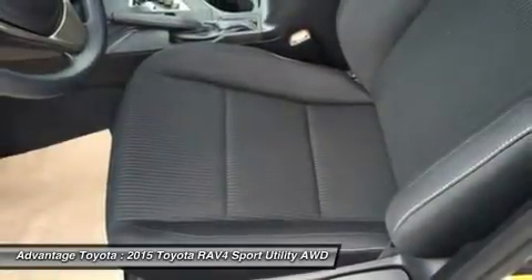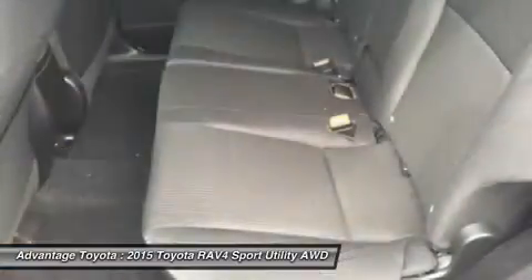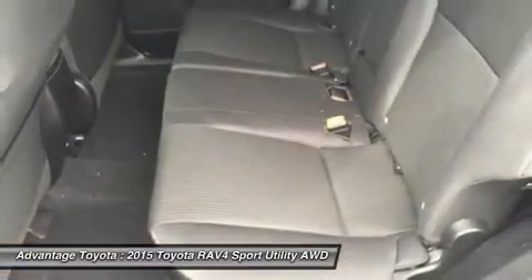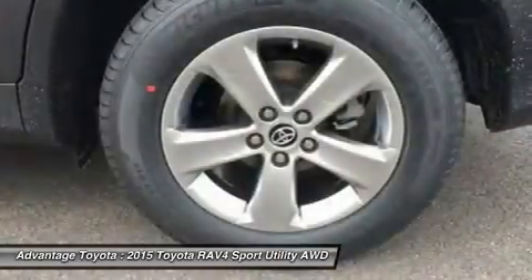It's now available with the all-new Dynamic Torque Control All-Wheel Drive System. It improves handling by distributing power from front to rear and manages the vehicle's braking system from side to side for maximum control.